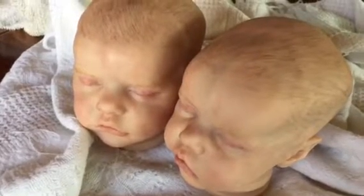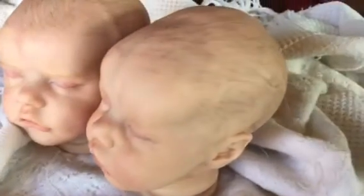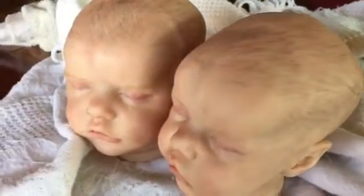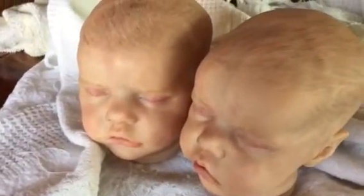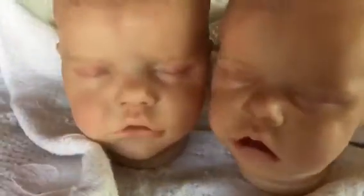Hey everyone, here are the twins and they are a work in progress. I'm still working on them. I'll be adding some peach fuzz hair — that's painted right now — but I will be adding more coloring and touching up their faces.